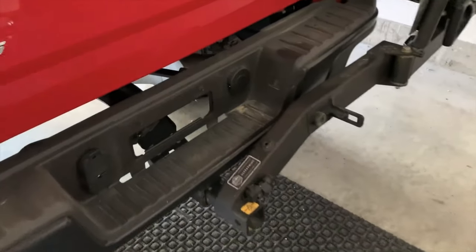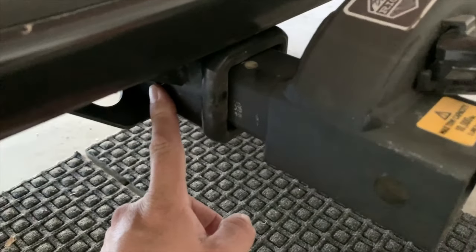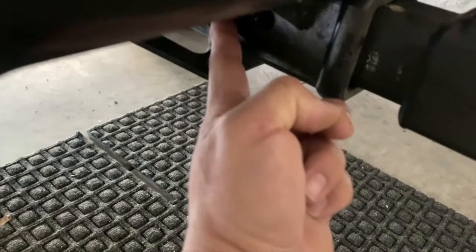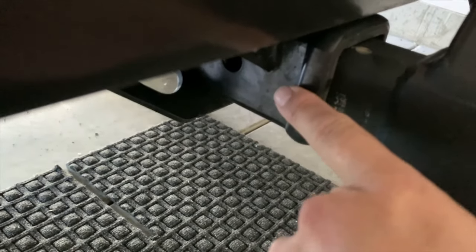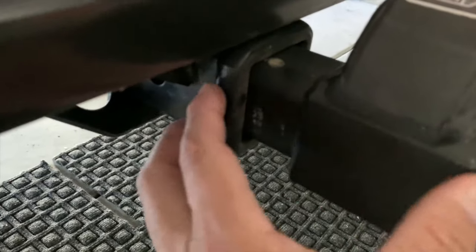Another key benefit to the Altra Swing is the no-wobble design. Where the tire carrier goes into the hitch receiver there is a wedge that's cut with a bolt through it. This tightens up and prevents any wobble at the receiver.